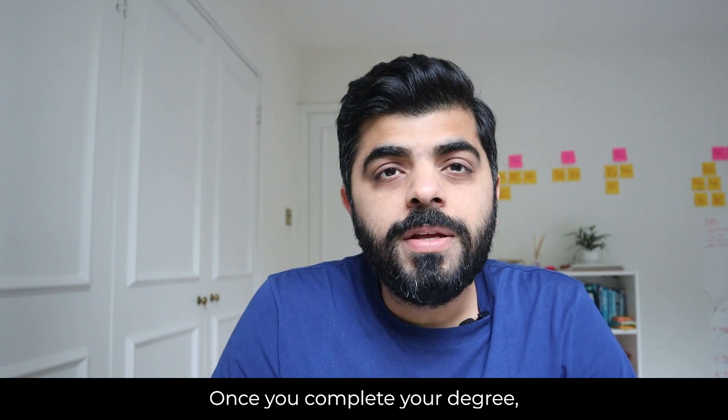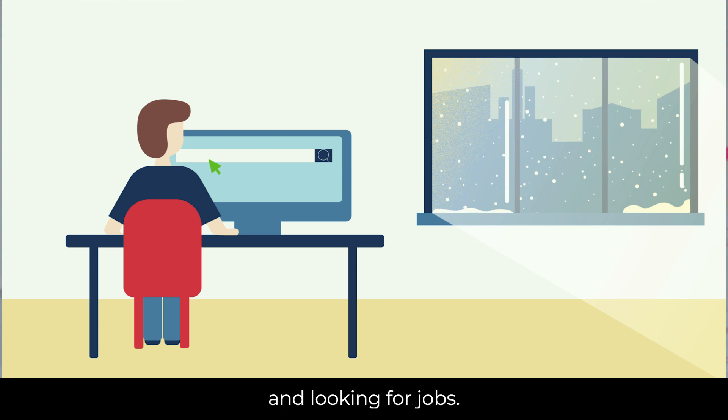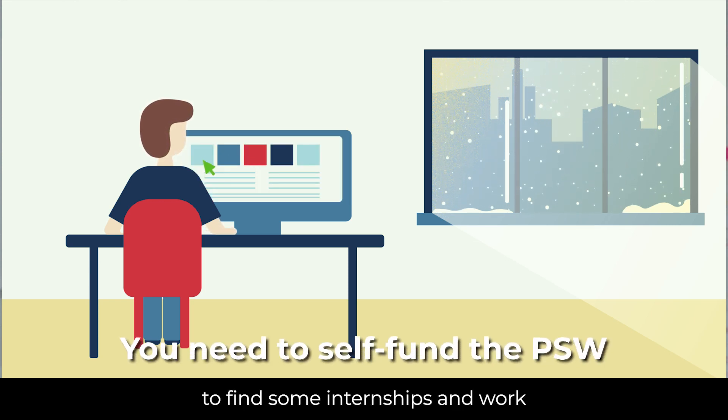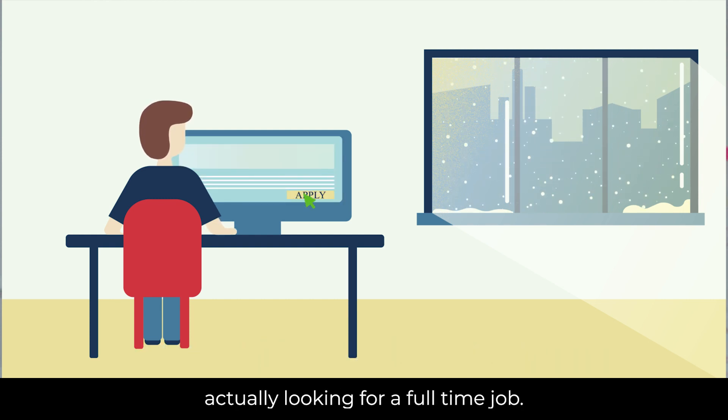Once you complete your degree, you will receive a post-study work visa for staying in the country and looking for jobs. You can also use this time to find internships and work while you are actually looking for a full-time job.